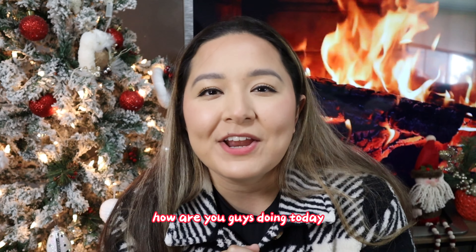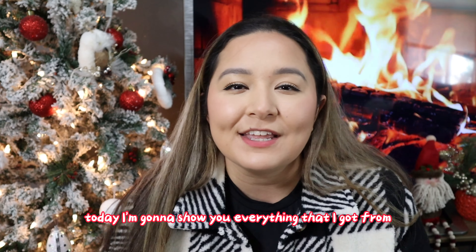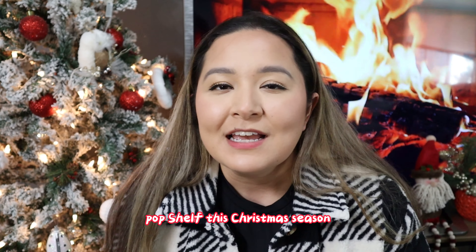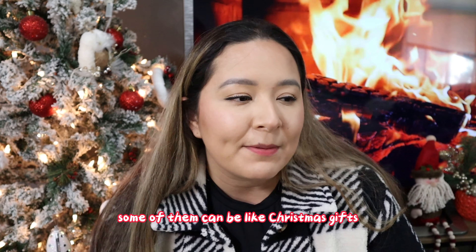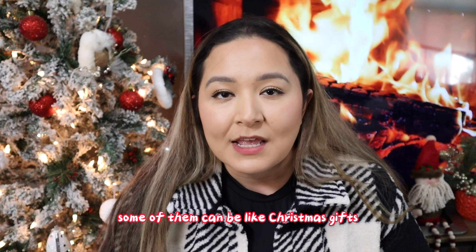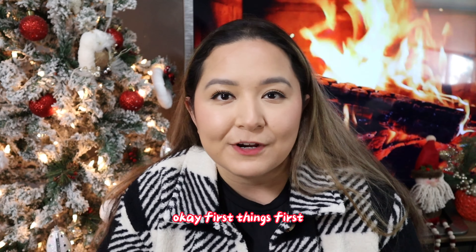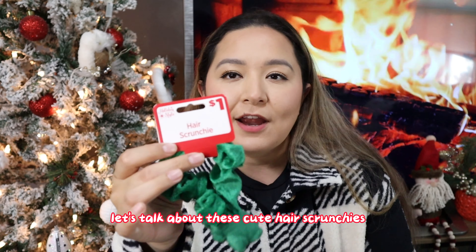Hello, how are you guys doing today? Today I'm going to show you everything that I got from Pop Shelf this Christmas season. Some of these things are just Christmas decor, some of them can be Christmas gifts, so let me show you everything that I got.